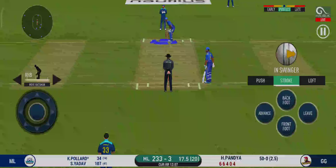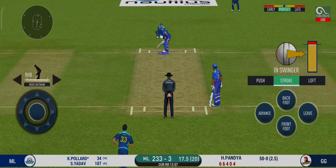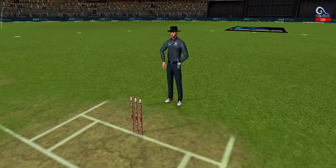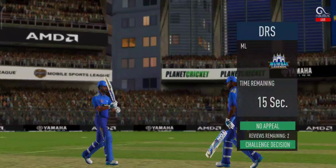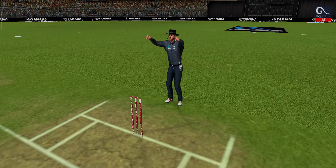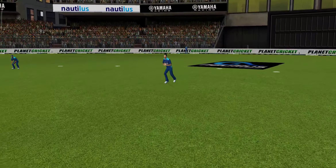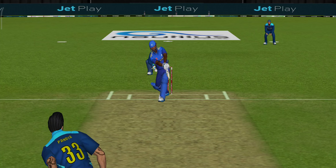He seems to have carried his form from the last match. Loud appeal and that's out. Oh, that's close — it's a huge appeal. That is a very good shot and they're going to review it. Checking for a no ball — fair delivery, no problem.